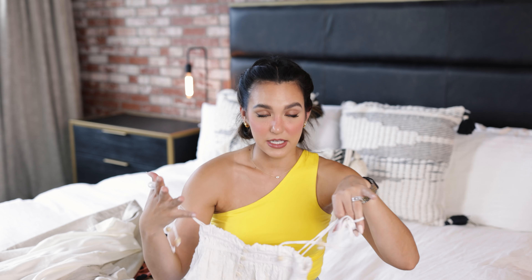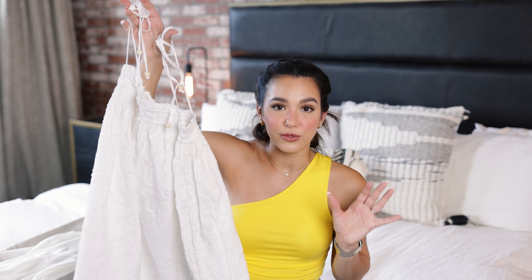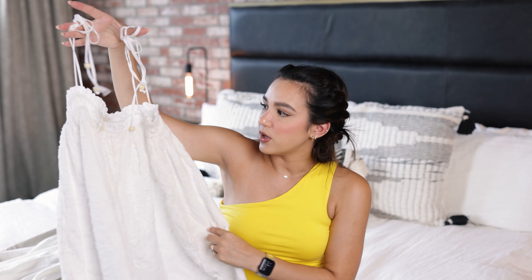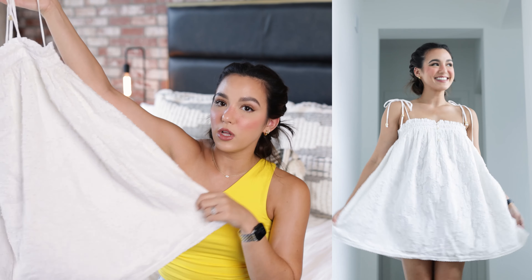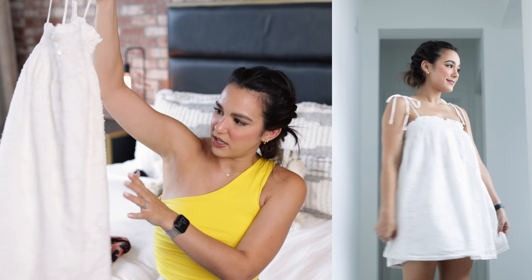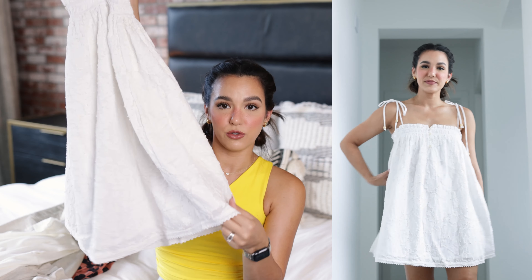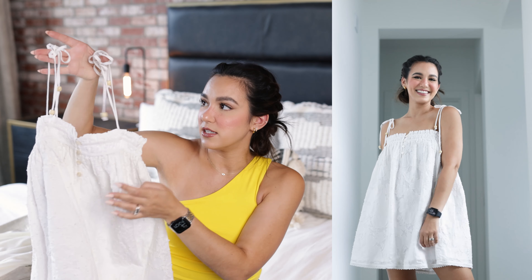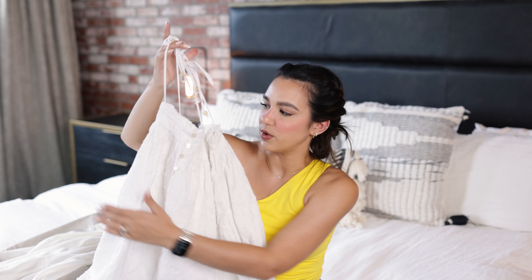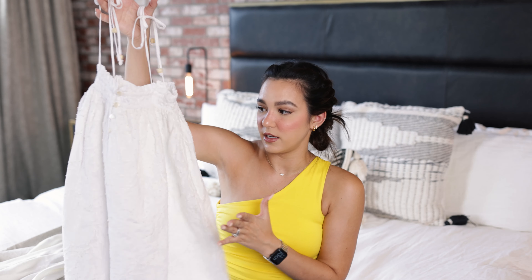Next up is a dress that I was actually kind of unsure of until I picked it out of the packaging and realized how stunning this fabric is. It is this very cute kind of baby doll dress in a gorgeous ivory color. It's got the most beautiful embroidery — just a bunch of big flower details. It's so gorgeous. It's got this really cute crochet detail down at the hem, a little elastic detail on the neckline, cute little buttons down the front, and the straps tie, which is so cute. I love the little wooden beads as well. It's such a pretty, dainty dress — definitely something I can see myself dressing up and dressing down.